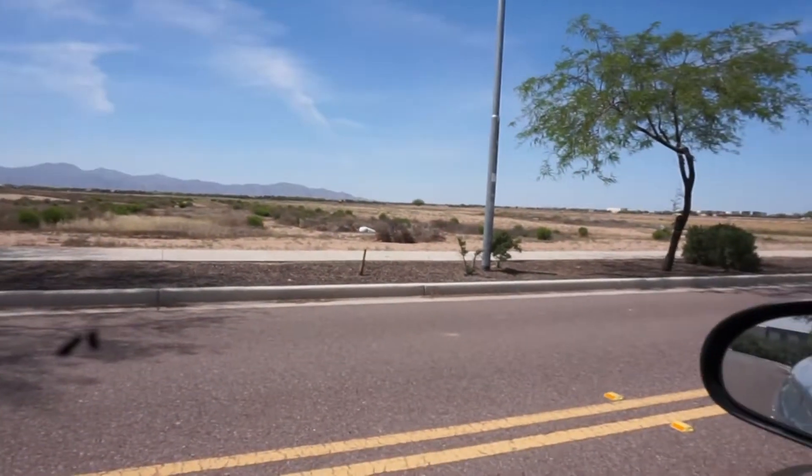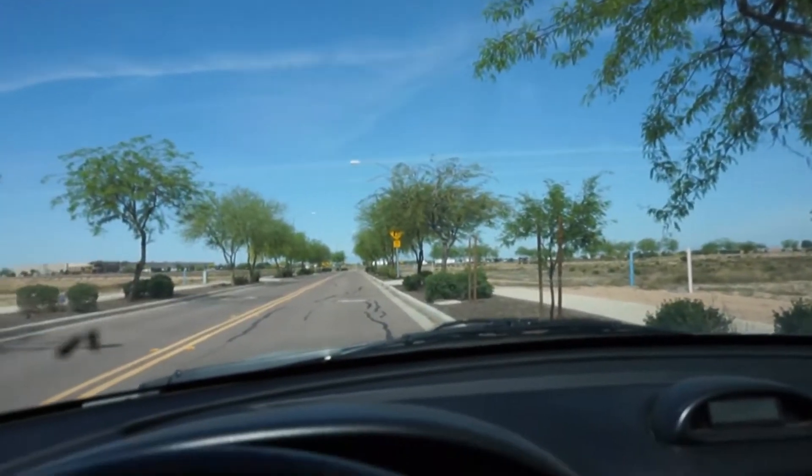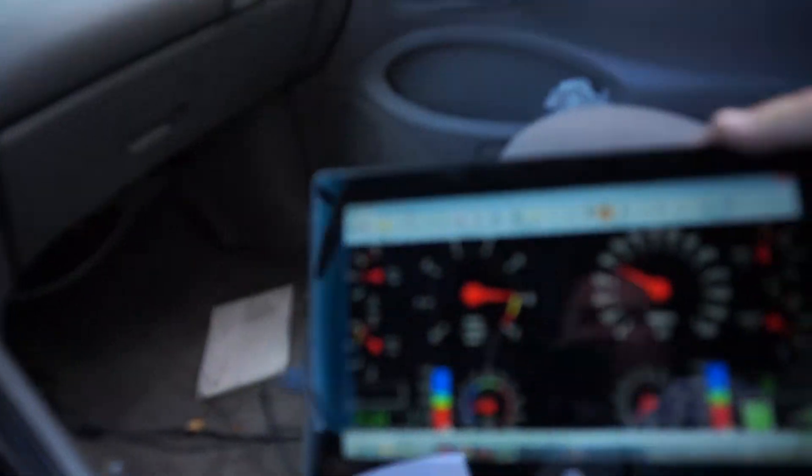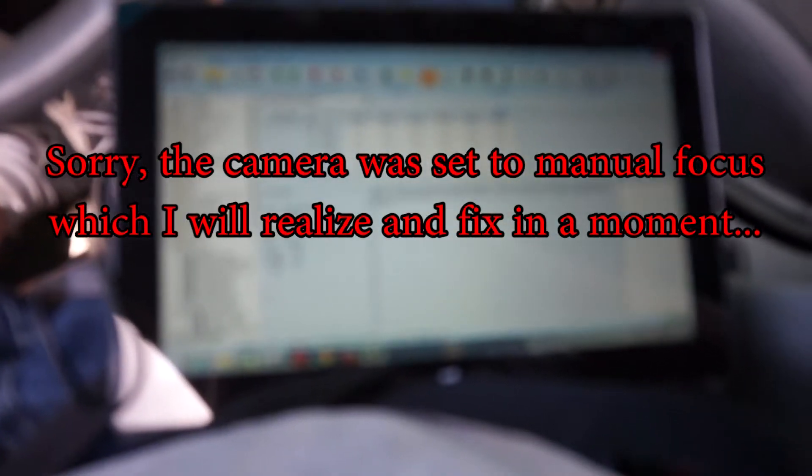I'm out here in the boonies as far as Surprise, Arizona goes — an unused future commercial stretch, nothing here. I just did a run with this thing; it ran great but had just a little bit of ping detonation on the top end.